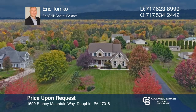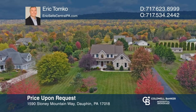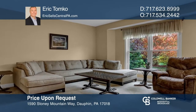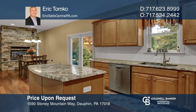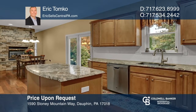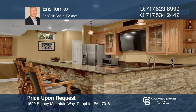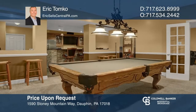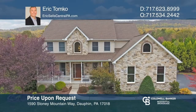This exquisite four-bedroom, three-and-a-half bath home sits on a premium 1.17-acre lot. The two-story foyer opens to a cozy living room that leads to the family room, joined to the kitchen area by a double-sided stone fireplace. A fully-finished lower level includes a stacked stone bar, family room, game room, and full bath. For more info, contact Eric Tomko.